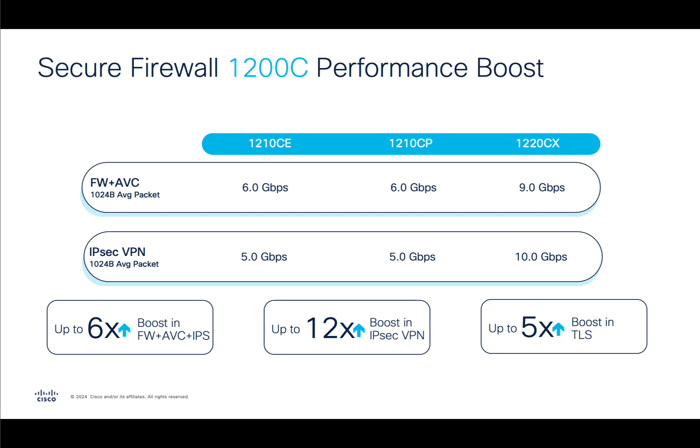Now let's talk numbers. We're using a 1024-byte average packet size first for these boxes, because we believe the world is moving onward and upward, and more scenarios will require the ability to run multiple services through this box without compromising security policies. We see 6 gigabits per second on both the 1210CP and 1210CE, while seeing 9 gigabits per second on the 1220CX for the firewall plus AVC benchmark — up significantly from earlier desktop or rack-mount firewalls in terms of performance. On the IPSec VPN benchmark, we see 5 gigabits per second on the 1210CE and 1210CP, while the 1220CX achieves 10 gigabits per second.